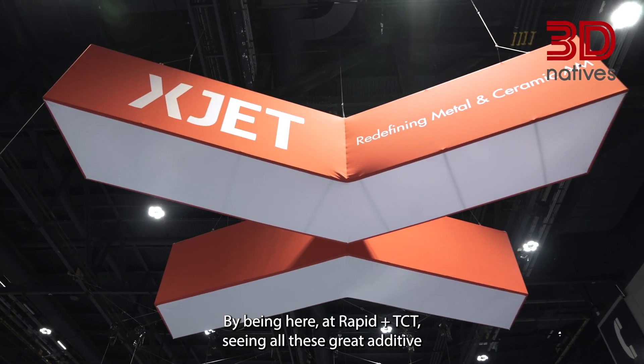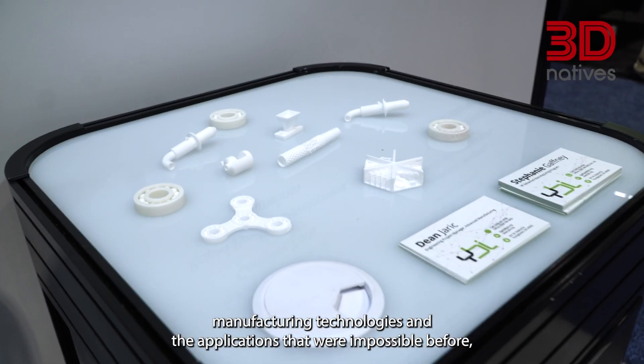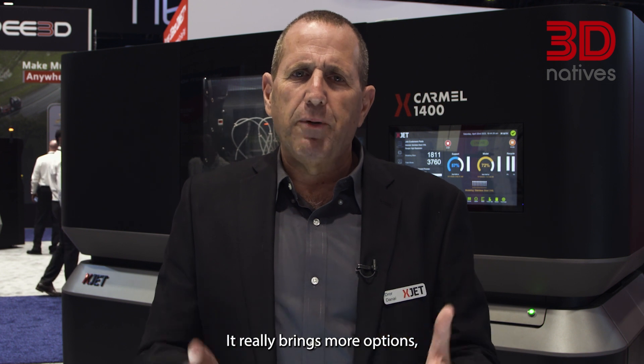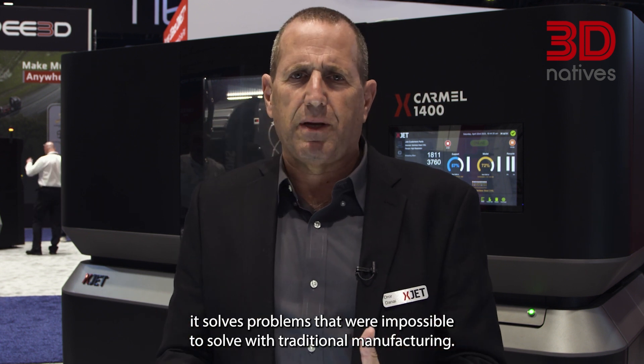Being here at Rapid and TCT, seeing all these great additive manufacturing technologies and the applications that were impossible before, you start to appreciate this industry and this technology. It really brings more options and solves problems that were impossible to solve with traditional manufacturing. I'm happy to be part of this industry.